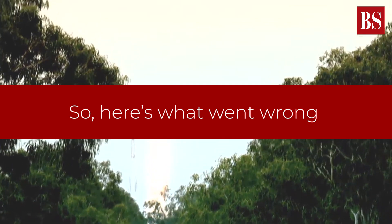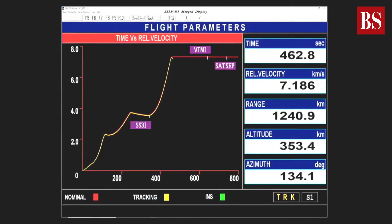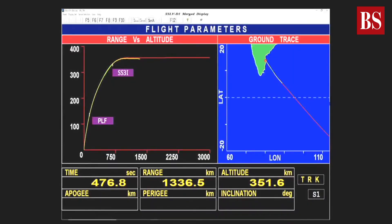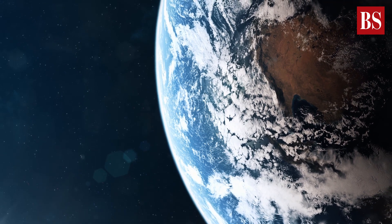So here's what went wrong. SSLV-D1 placed the satellites into a 356km by 76km elliptical orbit instead of the intended 356km circular orbit. 76km is the lowest point close to the surface of the Earth, and in such an orbit, the satellites would not stay for long and would come back down.